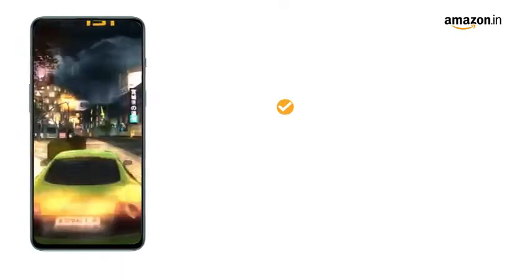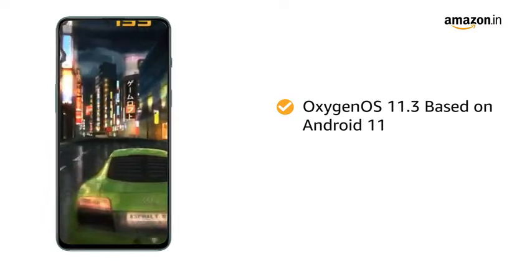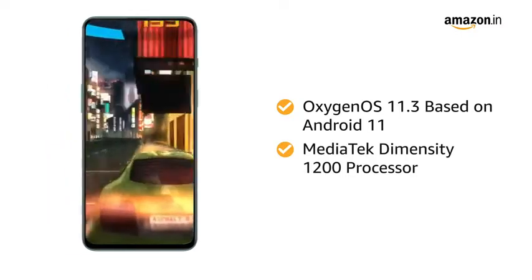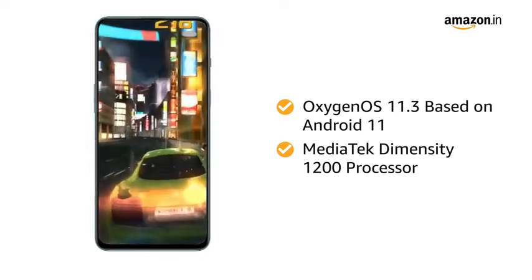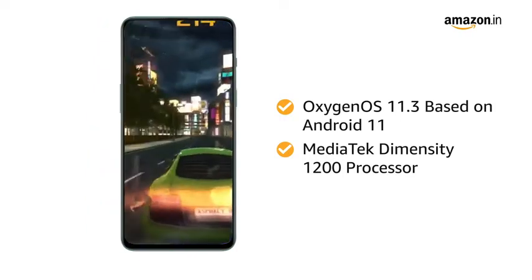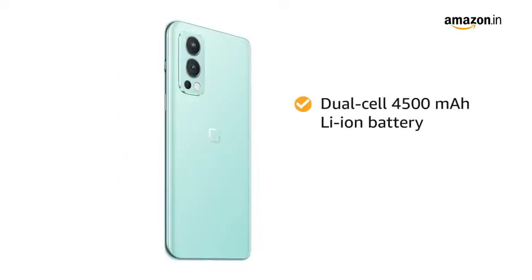The smartphone runs on OxygenOS 11.3 based on Android 11. Powered by the MediaTek Dimensity 1200 processor, this OnePlus smartphone allows you to do seamless multitasking and perform heavy gaming without any hassle.